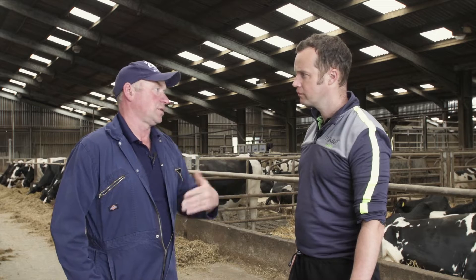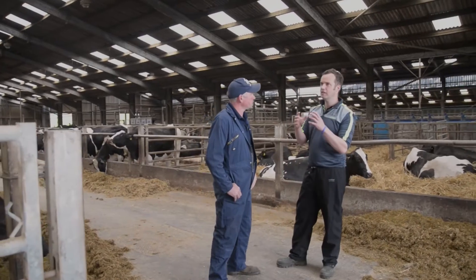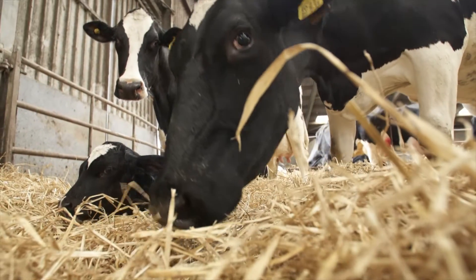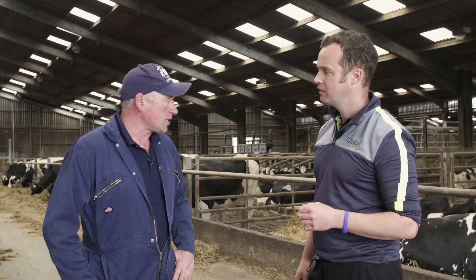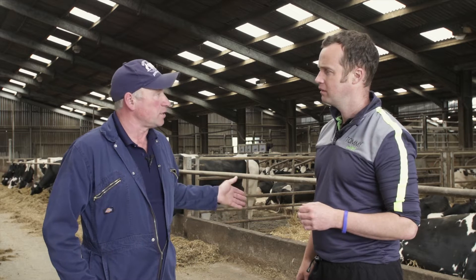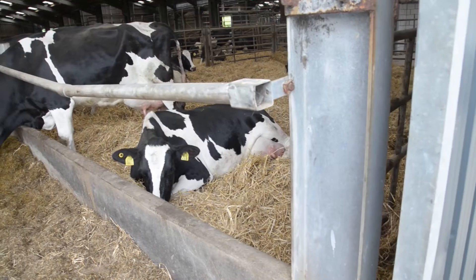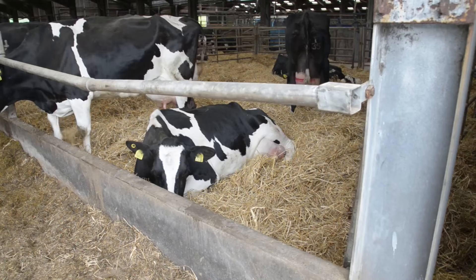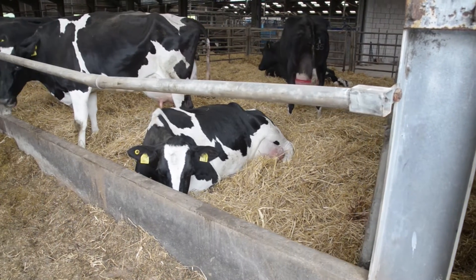Colostrum is the building block for the future of the farm, and that's where this product helps. It takes away the worry — did she suckle, did she not suckle? Once the calf comes round they'll bag the calf and use the product for the health of the calf going down to the calf sheds. They've never looked back.